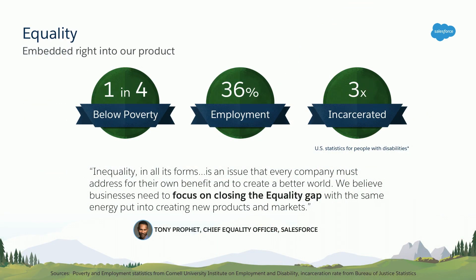Equality is one of our core values, and we believe that business can be a platform for positive change. We're creating accessible products because it is fundamentally the right thing to do. The employment rate for people with disabilities is only 36%. One in four of us are living at or below the poverty rate, and of the incarcerated prison population, inmates are three times as likely to report having one or more disability. As a company, we understand that there is a significant equality gap for minorities, and as our chief equality officer says, businesses need to focus on closing this gap.